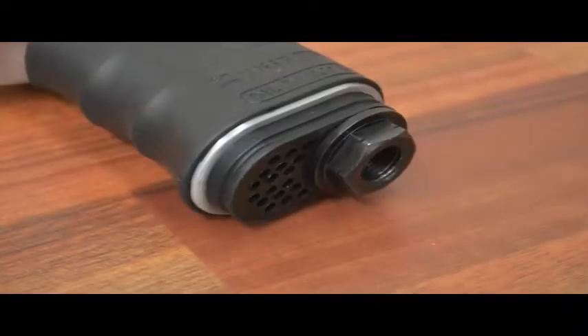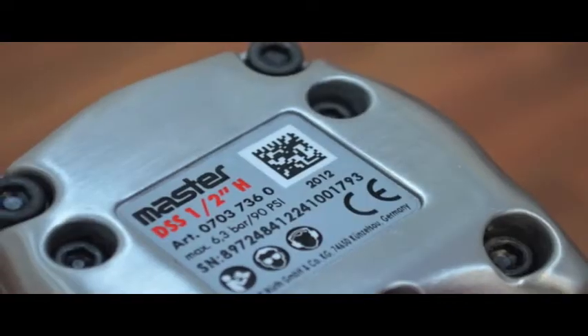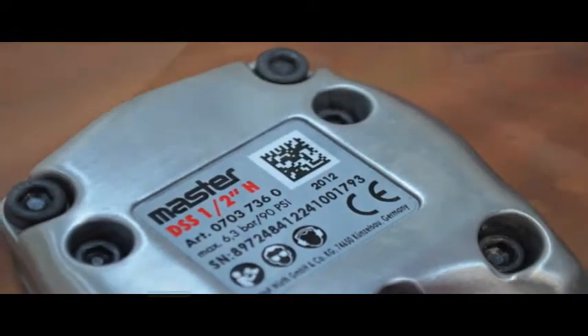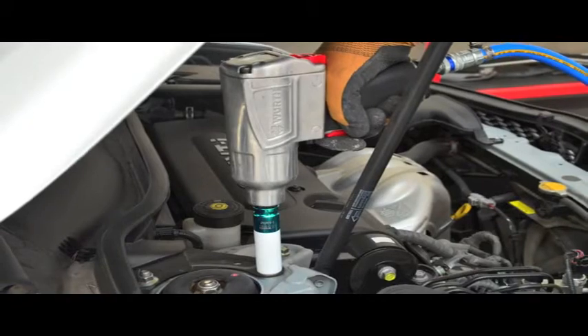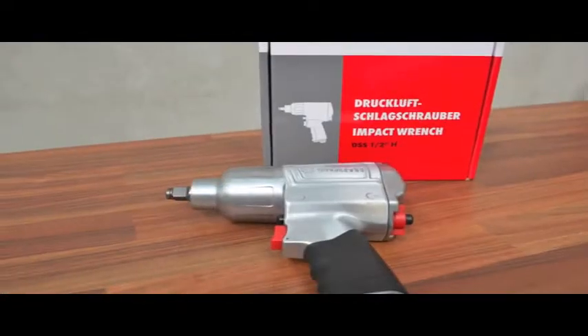For your health and safety, the exhaust air is directed through the handle. A market-leading warranty is all contained in a QR barcode. The Würth Half-Inch Standard Duty Impact Wrench with alloy housing is the performance option.